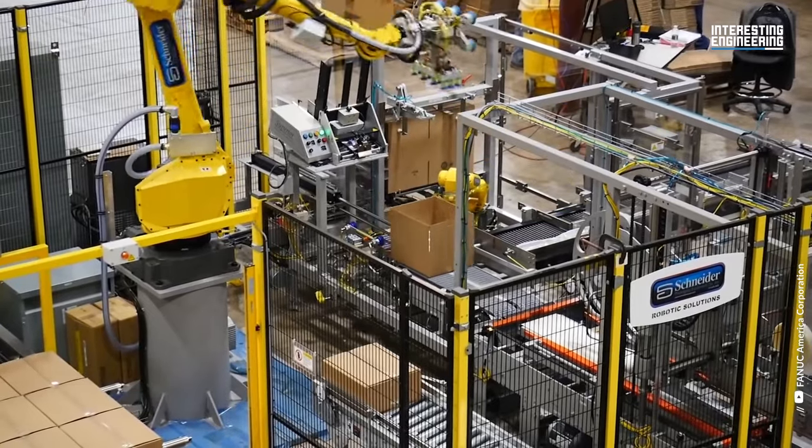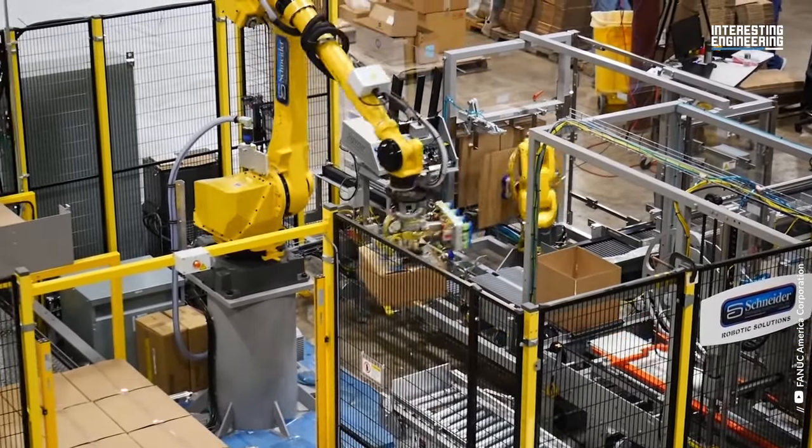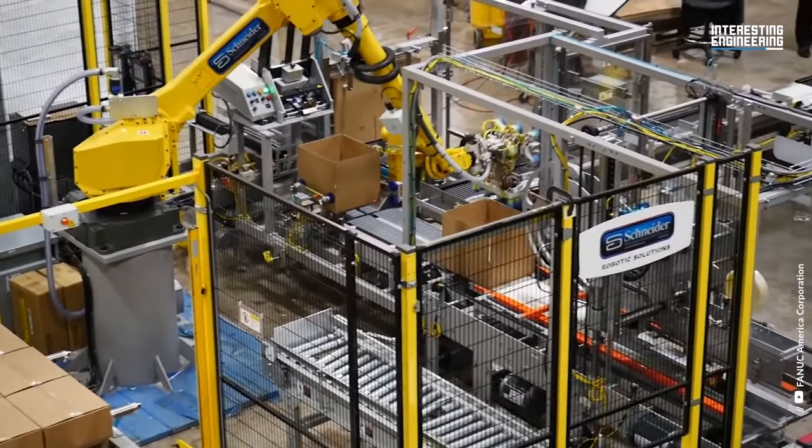After watching these fast and masterful packaging machines, would you still prefer to do this work with your hands? If you haven't decided, you can watch the video again.